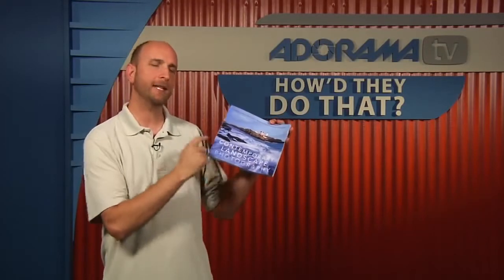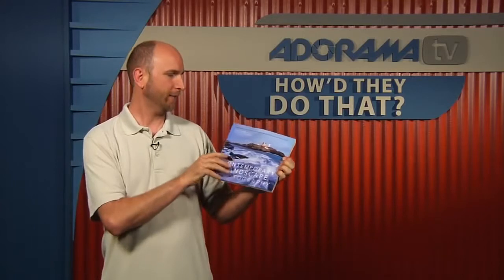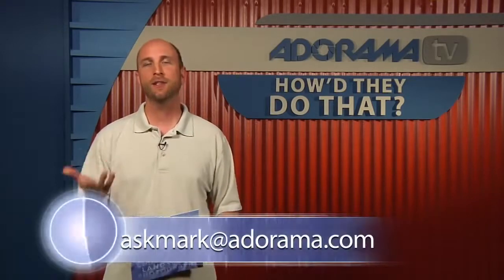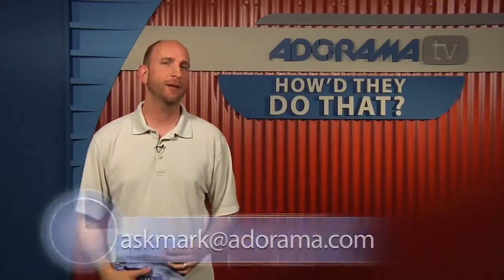Thank you so much for joining us today, Carl. And remember, Carl's book is called Contemporary Landscape Photography, published by Amphoto — look for it on bookshelves. It's highly recommended with lots of good information. If you have questions about photography, gear, or suggestions for the show, send them to askmark@adorama.com. Thanks for joining us, and I'll see you next week.